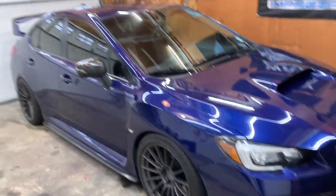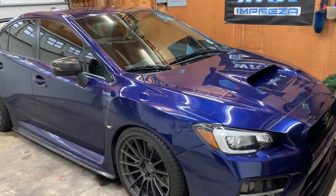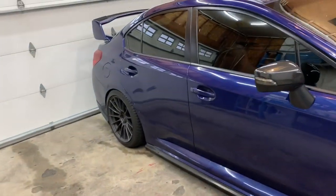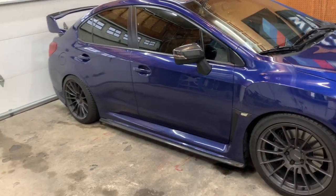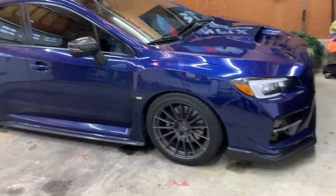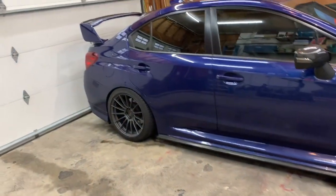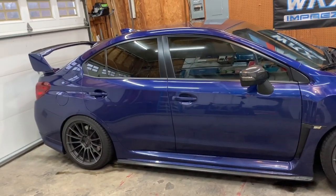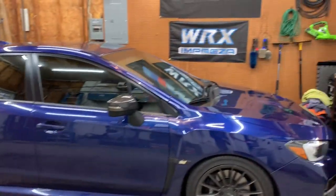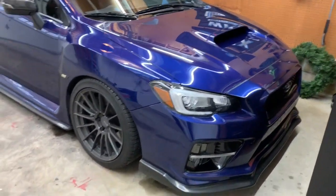Don't get discouraged if you can't do all five mods — or even one of them. I've been in those situations before. Take the time to appreciate what you do have, even if it's a stock WRX or STI — it's still an awesome car from the factory. This is just my vision, what I did with my free time.